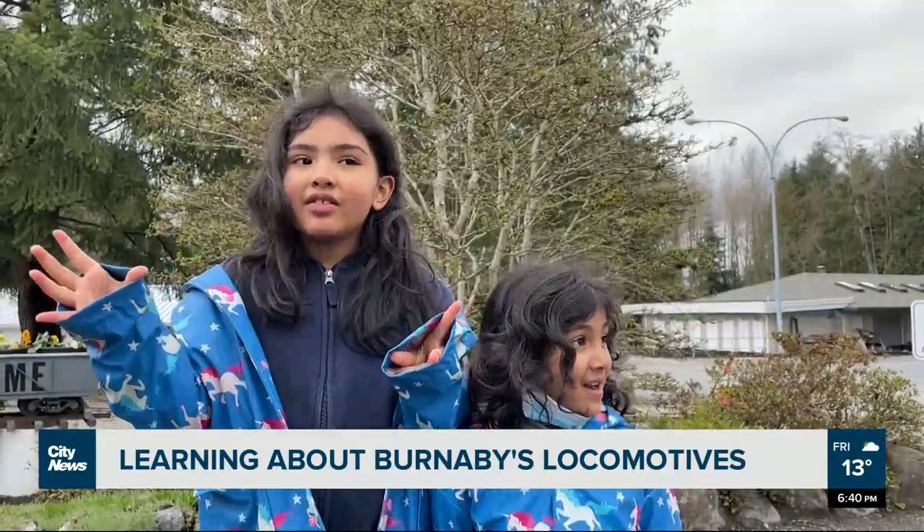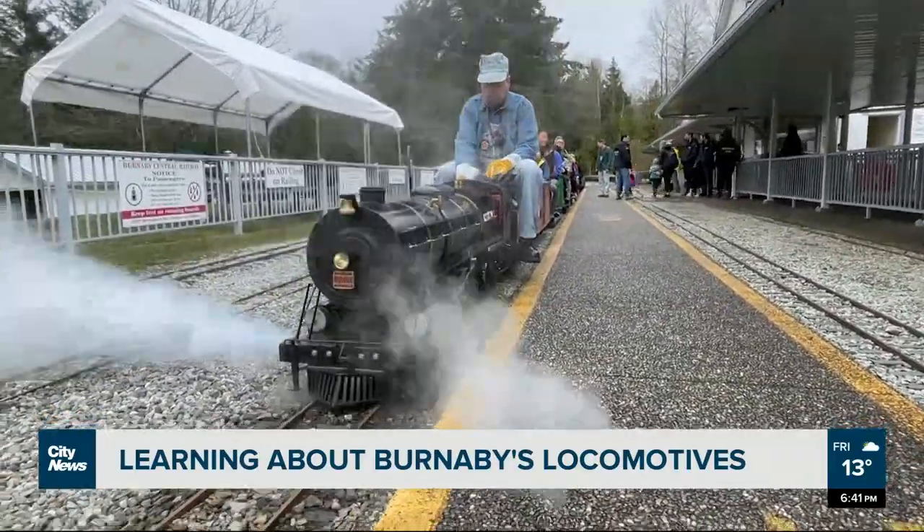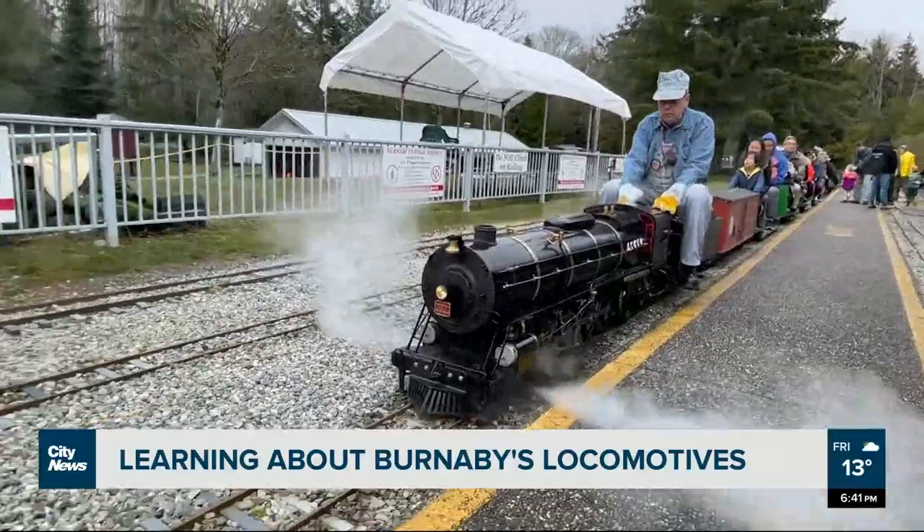Sometimes smoke comes out. If you want to check out the different locomotives, the railway is open until Thanksgiving long weekend. In Burnaby, Angela Bauer, City News.